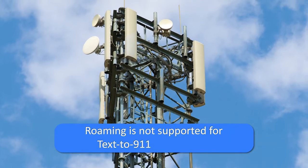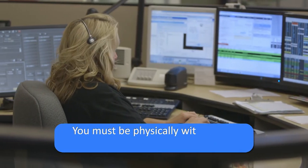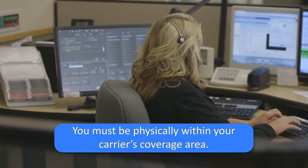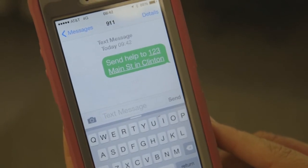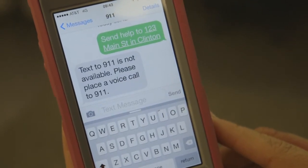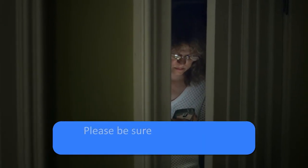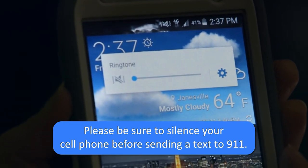You should also be aware that roaming is not supported for text to 9-1-1 at this time, which means you must be physically within your carrier's coverage area for the text to be received by 9-1-1. If you are outside of your network, you'll receive a bounce-back message asking you to place a voice call to 9-1-1. And finally, if you are in danger of being heard, please be sure to silence your cell phone before sending a text to 9-1-1 to keep yourself safe.